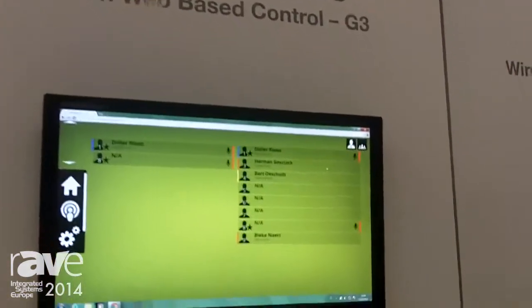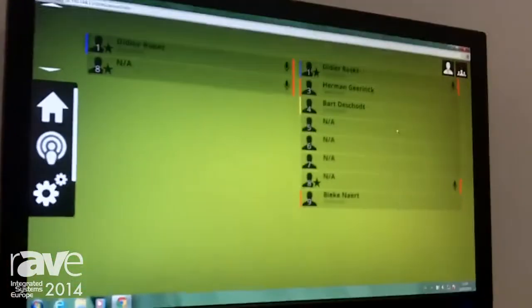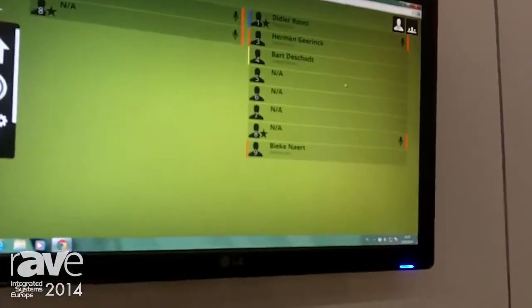The web interface also allows you to control the units and to switch microphones on and off just using the web browser of your tablet or your smartphone.